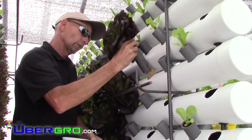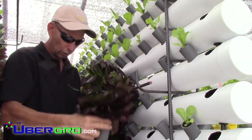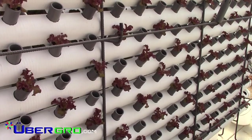System turnover happens quickly. Greens are either harvested or planted on a weekly basis. This one-man operation requires about 40 hours of labor a week. What makes UberGrow so unique is our design increases production yields by 40 to 1,